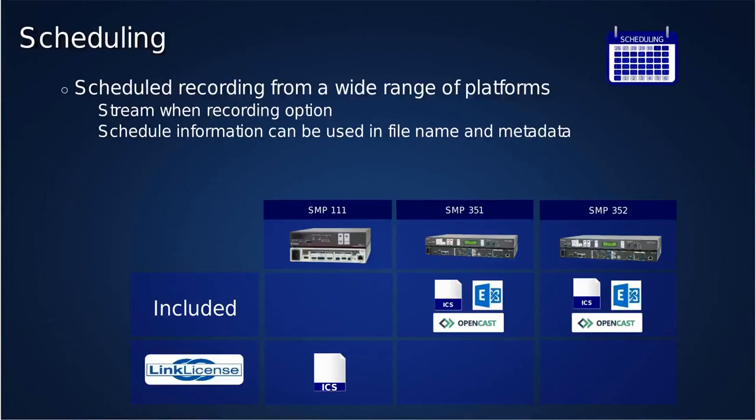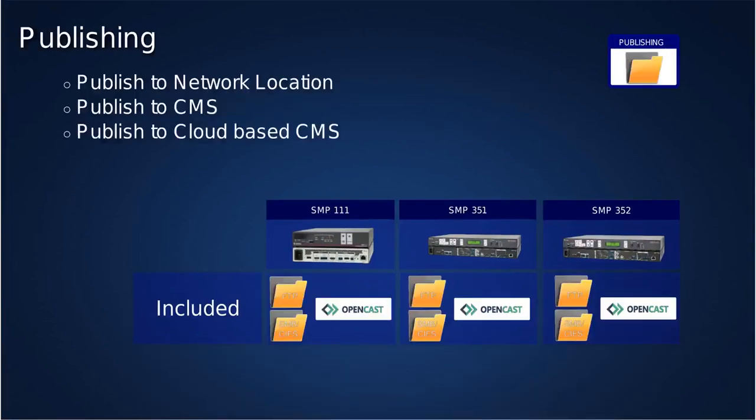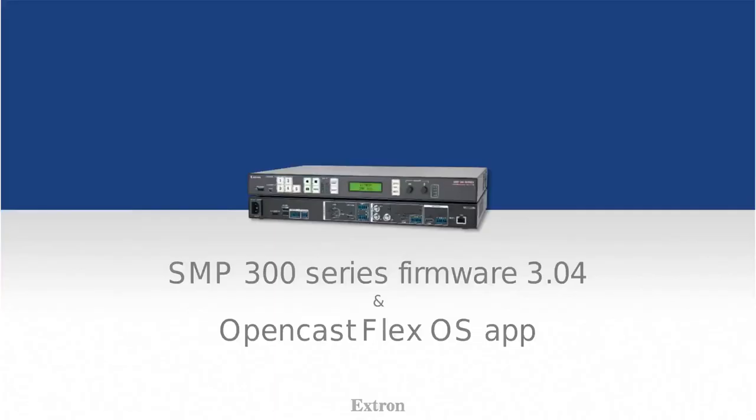From a scheduling perspective, we support scheduling using Opencast as any other capture agent. You can register the SMP to work with Opencast using HTTP or HTTPS and schedule events on the SMP through Opencast. If you have a different scheduling system that produces standard ICS files — iCalendar — you can also use that, including Office 365, Google Calendar, and so on. The scheduling features and all Opencast integration come for free; no license is needed. For other video content management systems, licensing is required. We can publish content with metadata to Opencast, or to network storage using FTP, SMB, and other standard protocols.